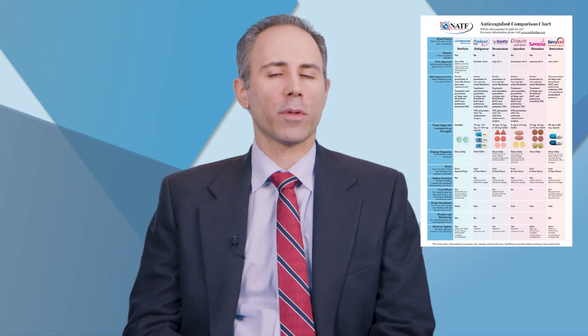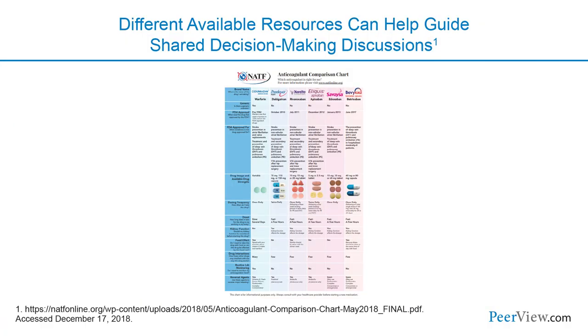There are a number of discussion tools that can help guide shared decision making. This is one from the North American Thrombosis Forum that points out all the options for anticoagulation, different dosing regimens, side effects and monitoring needs, and ways to improve adherence. For additional resources from the North American Thrombosis Forum, please download the practice aids that accompany this program.